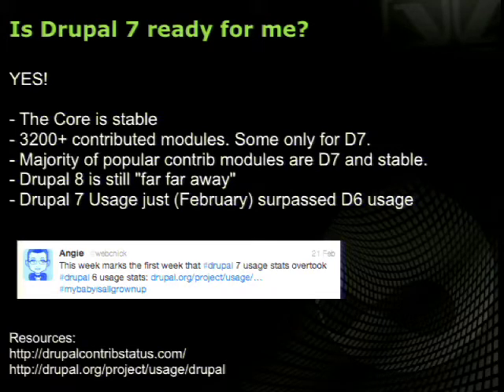Is Drupal 7 right for you? A resounding yes. The core is stable — more than stable. Dries's keynote noted that the Drupal 7 development lifecycle is now in the mature stage, meaning no radical changes and most bugs are out of the way. Core has been stable for about a year and a half. A lot of what makes Drupal great is the contributed modules, and many weren't ready when Drupal 7 first came out. Right now there are 3,200 contributed modules with stable Drupal 7 versions, including the major ones you use day-to-day — like Context, Views, Panels, and similar modules.